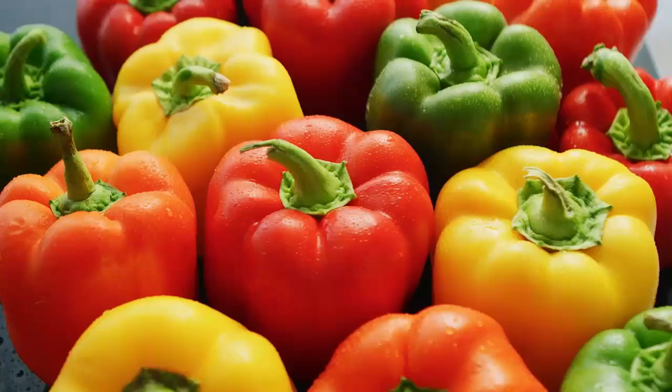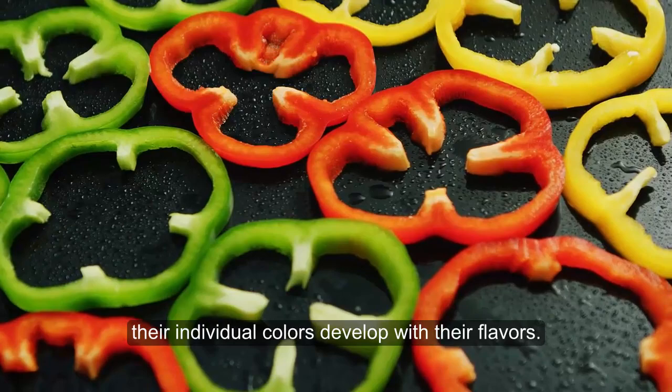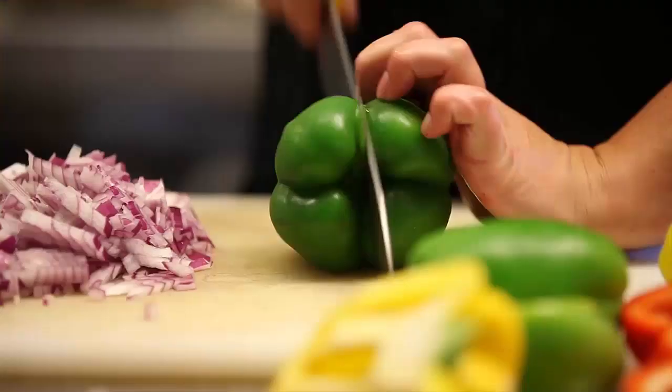Colorful peppers are no secret. The main thing to understand is that all peppers may be used in their green stage, but as they ripen, their individual colors develop along with their flavors. Red, yellow, orange, or purple peppers — whether hot or sweet — are the most nutritious and the most flavorful options.